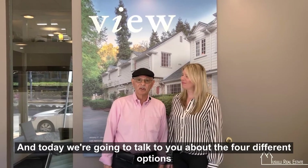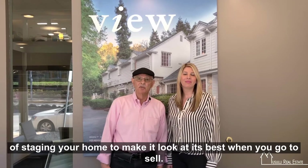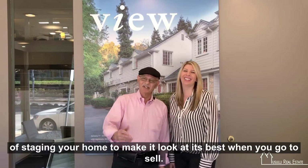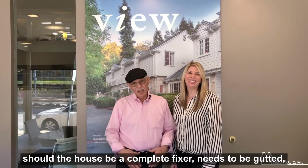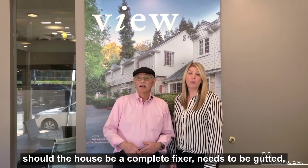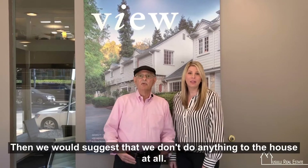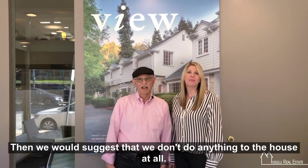Today we're going to talk to you about the four different options of staging your home to make it look at its best when you go to sell. The first option: should the house be a complete fixer, needs to be gutted, or maybe it's in perfect condition and it really doesn't need anything — then we would suggest that we don't do anything to the house at all.